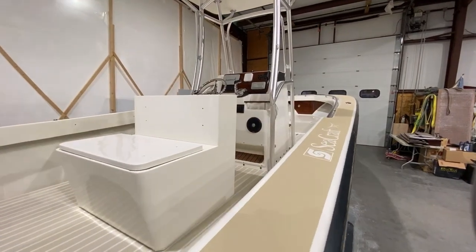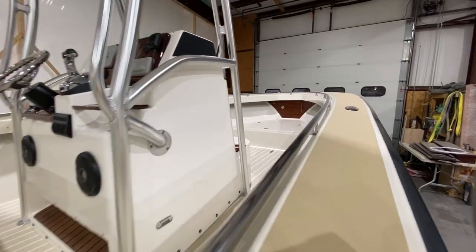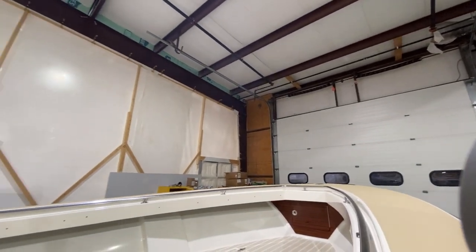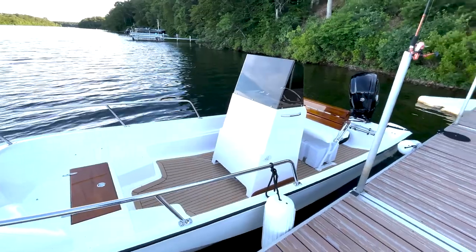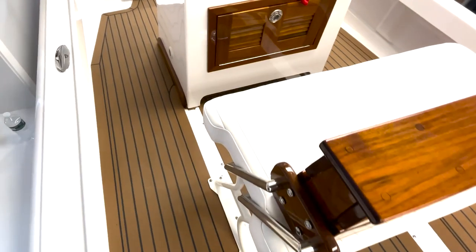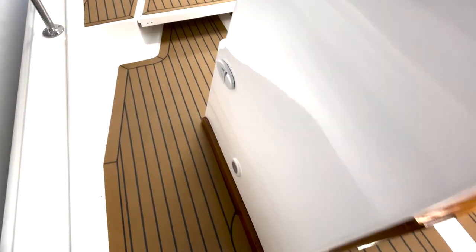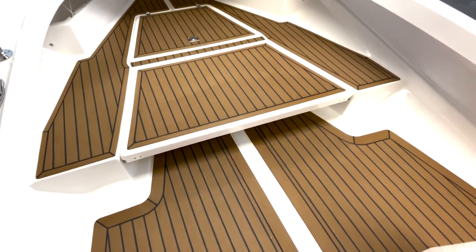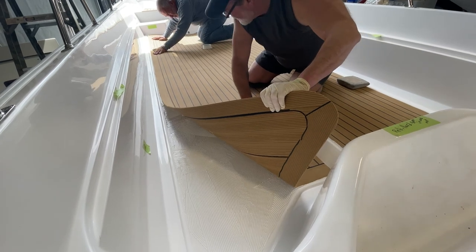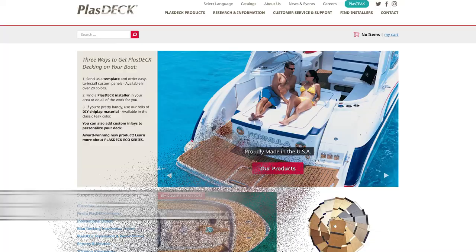A final detail to the new builds and restorations is how we finish off the decks. You saw in earlier episodes with the restoration of the Classic Sea Craft when we finished the deck in a painted non-skid design. With these two builds, we used one product featured on almost all of the Classic Collections: a simulated teak decking system manufactured by Plazdeck. This is a PVC product that if you didn't know any better, you'd think it's real teak — and it's the only teak decking company that manufactures its product in the USA.